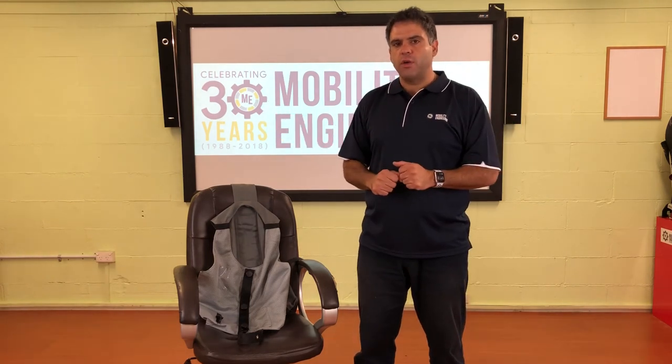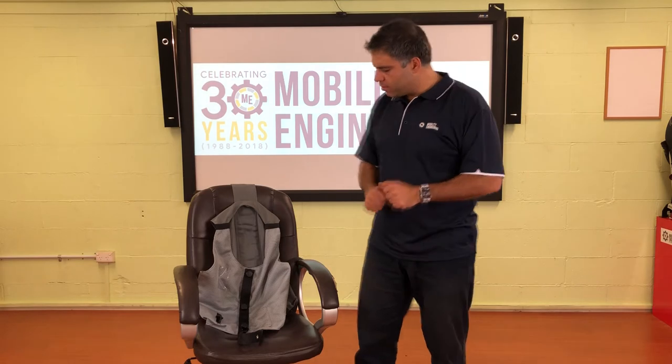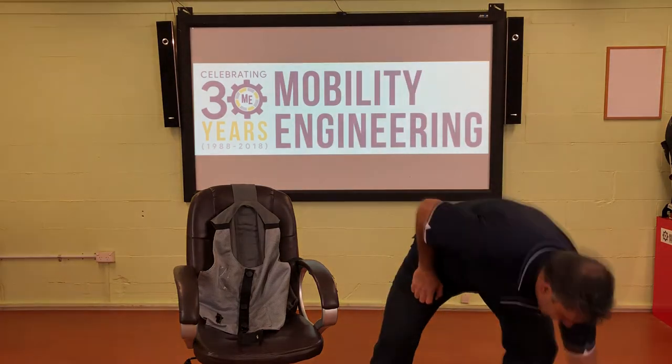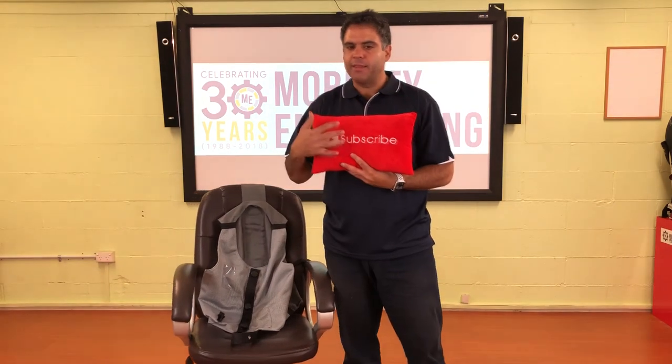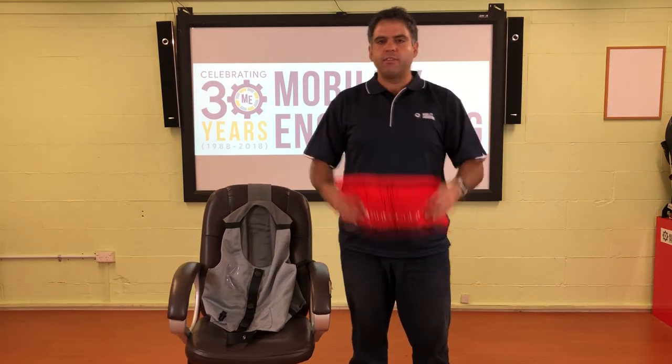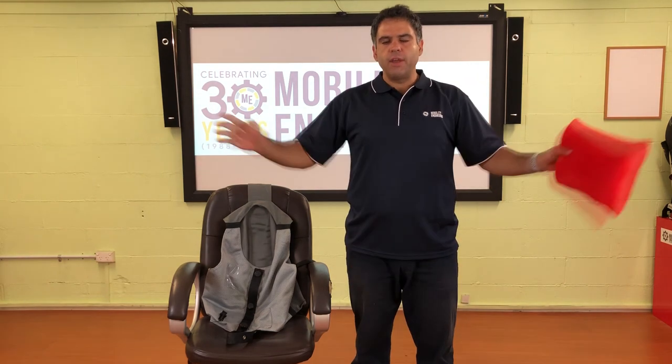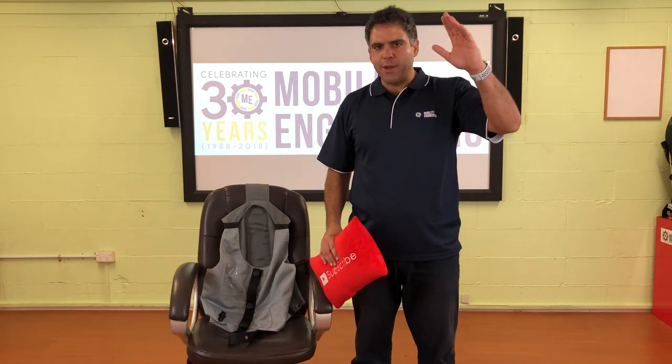Hopefully that helps with your information around behavioral and postural harnesses. Thank you for tuning in, and thank you for hitting that subscribe button — it looks a little bit like this. We'd love your support. Please hit that subscribe button, and any questions you have, please fire away. We love answering those questions and we'll see you next time. Thank you.